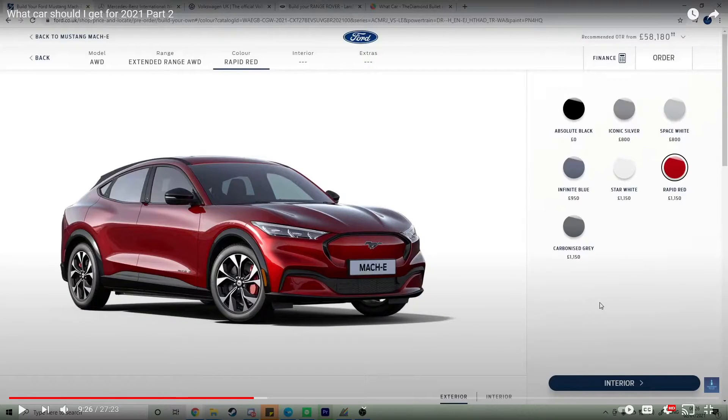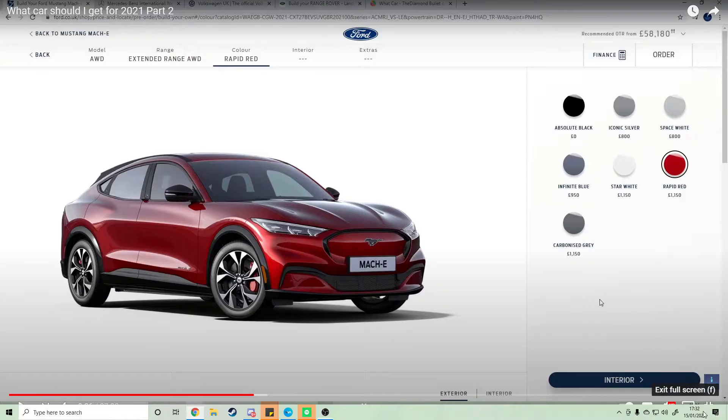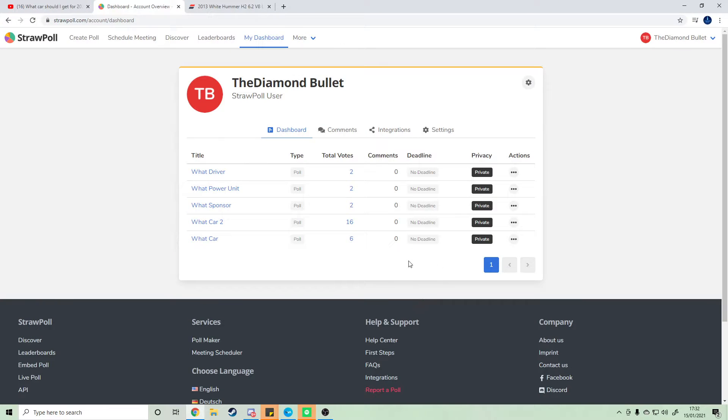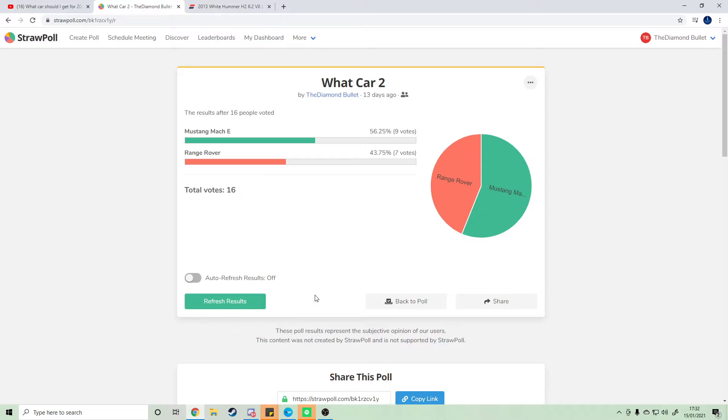Hello and welcome to another video. My name is TheDarnBullet. Today I have another vehicle in line for the question of what vehicle I should get for 2021. Currently the Mustang Mach-E is in the lead, so it's a choice between the Mustang and this new vehicle. You can see the full Mustang in my previous video.